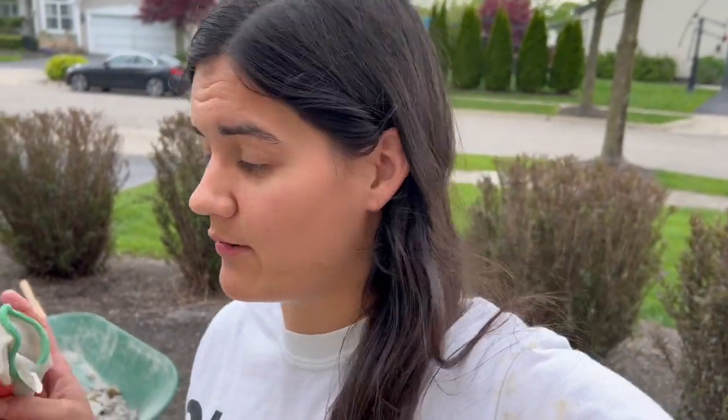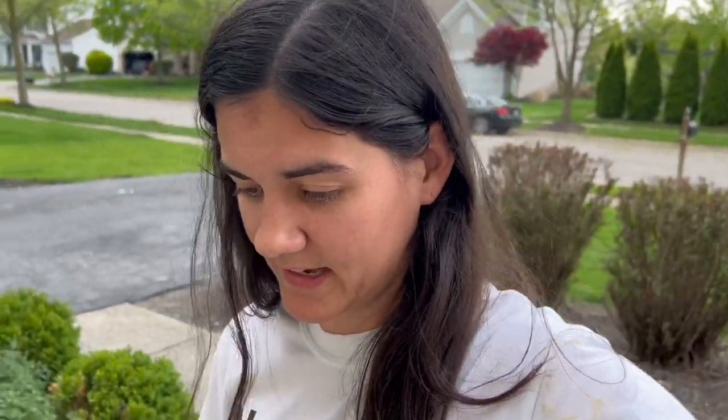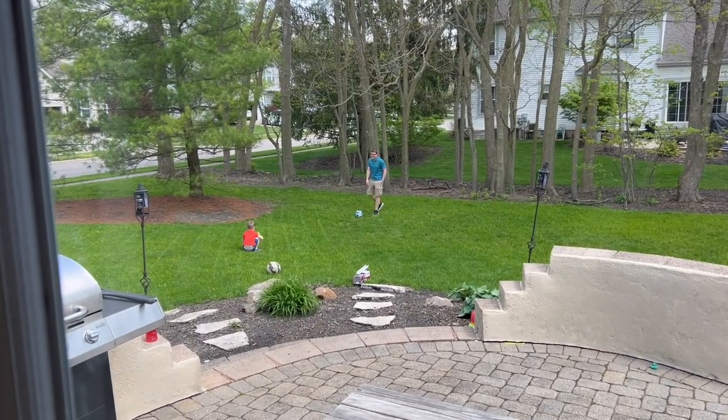This weekend we're cleaning all this up, and then Monday we're getting mulch and mulching our whole house. It's just project after project now that it's spring — trying to get our house looking nice.